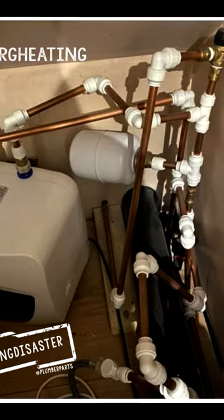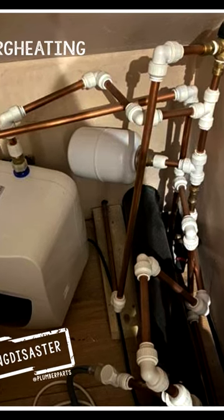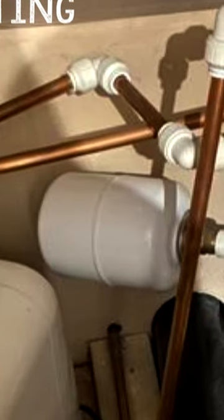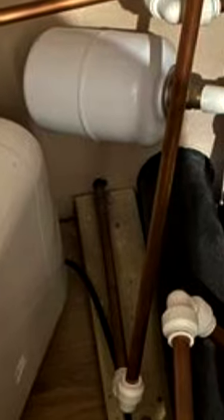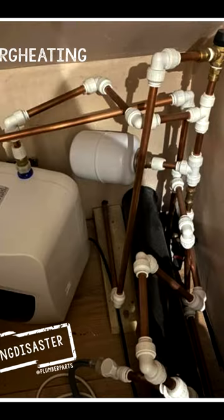In two, DDNRG Heating found this lovely water heater that's been fitted by someone who's probably watched some Plumber Parts videos in the past and thought they'd give it a go themselves using only JG Speedfit and copper pipe, which is possibly the most expensive way of doing it, and they've come up with the worst result. Thanks DDNRG Heating for sending this through to us. You're a star.